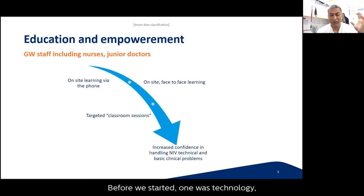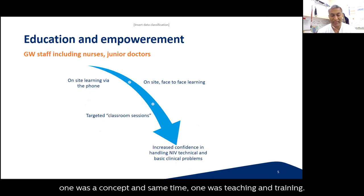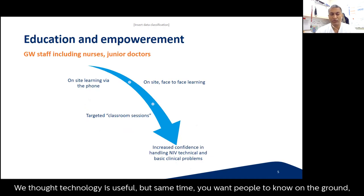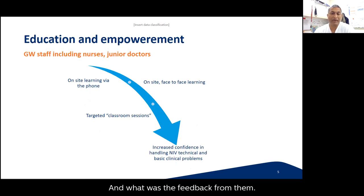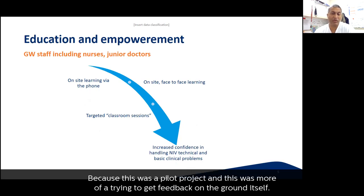Before we started, we thought about three things: technology, the concept itself, and teaching and training. Technology is useful, but we also wanted people on the ground to understand why we're doing it, how we're doing it, and what the benefits were. This was a pilot project aimed at getting real feedback from the ground. Because of the pandemic, we conducted as much face-to-face training as possible, plus Zoom calls and targeted classroom sessions.